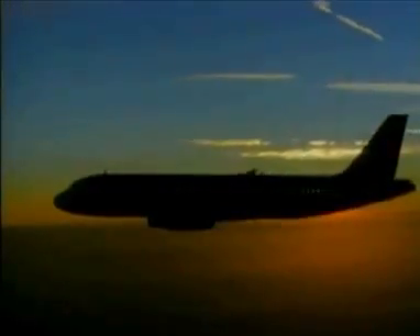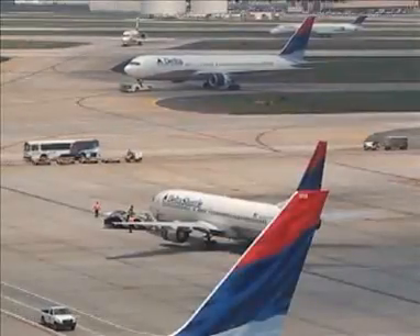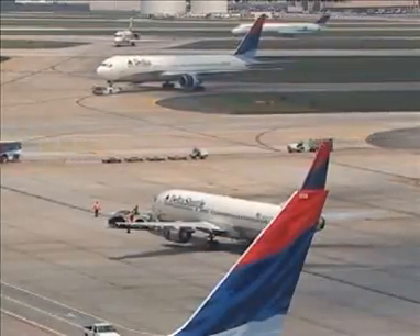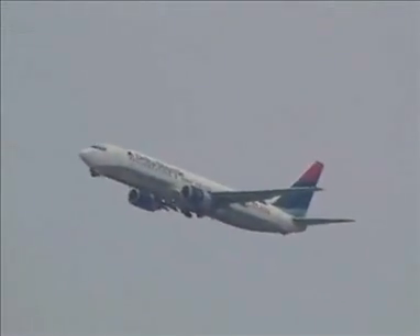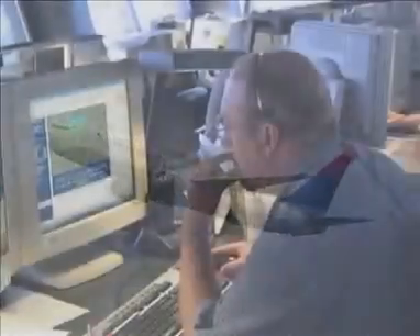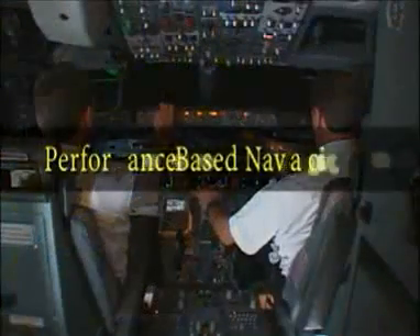One of the most far-reaching achievements to more safely and efficiently use this seemingly vast expanse, today and in the future, is improving the way that aircraft can navigate. The FAA is revolutionizing the way aircraft navigate our crowded skies by creating new flight paths, producing new navigation standards, and transforming our national airspace, all through a new initiative called Performance-Based Navigation.